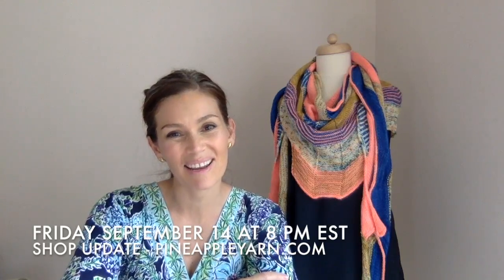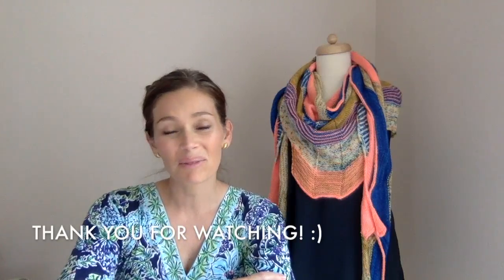Those are the yarns I'll have in the shop along with the Texture Time kits and the advent calendars. I hope you guys can join me — that will be this Friday, September 14th at 8 PM Eastern Standard Time. I think that's all I have for this week's podcast. I hope you guys have a great week. I'm always so appreciative of you joining me every week — I really enjoy doing the podcast. Thank you so much and I hope you have an awesome day. Bye guys!